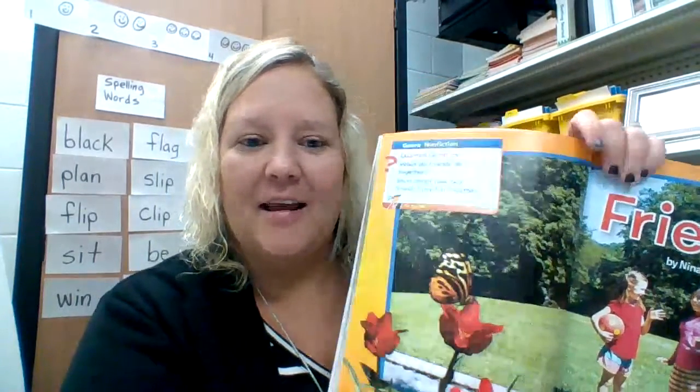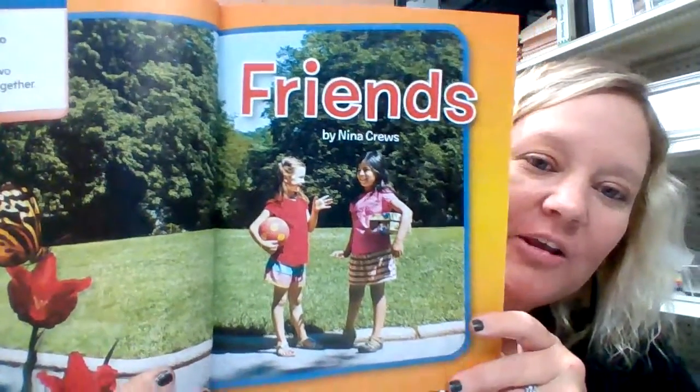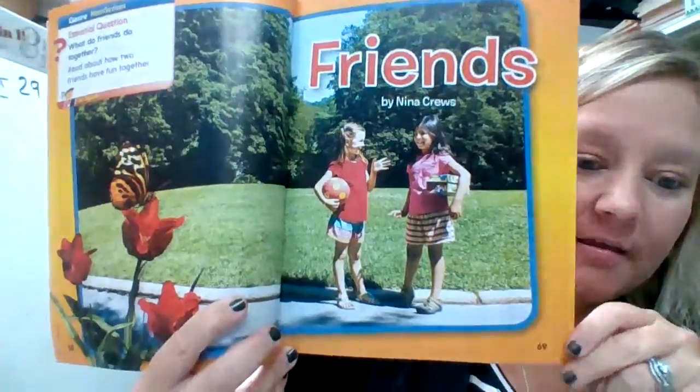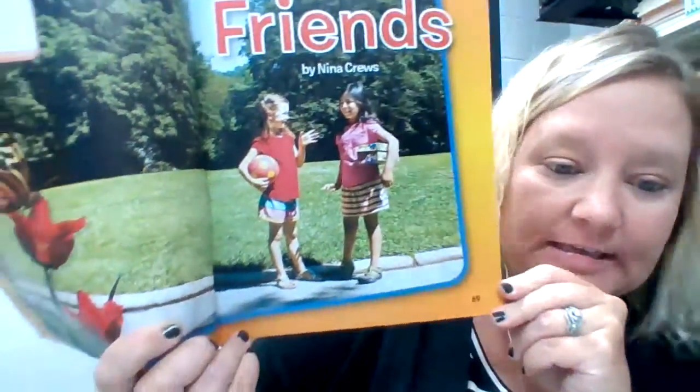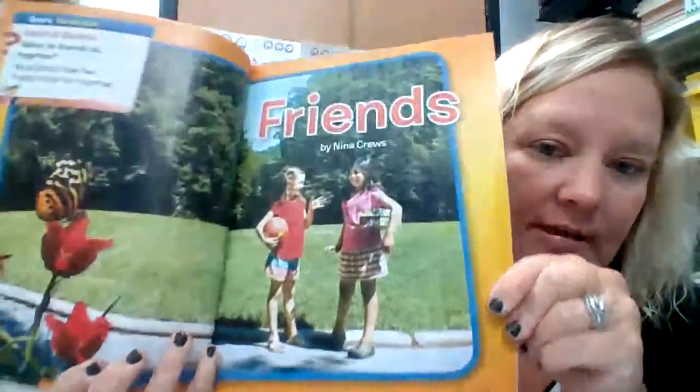Hi, First Grade! Today we are going to read Friends. We are on Unit 1, Week 4 for Wonders. This is on page 69. If you'd like to follow along in your Wonders reading book, page 69.